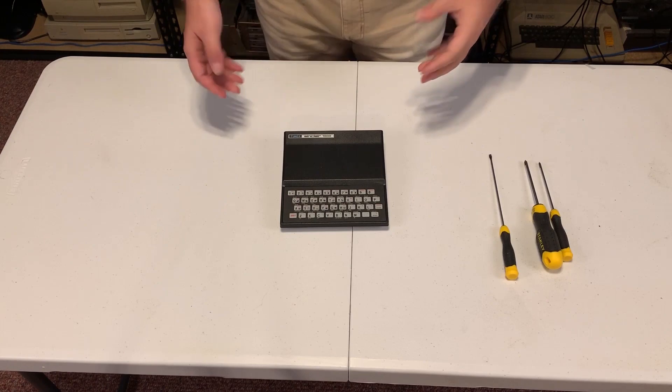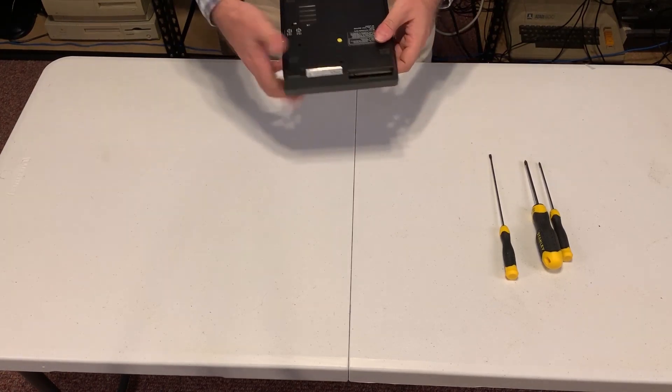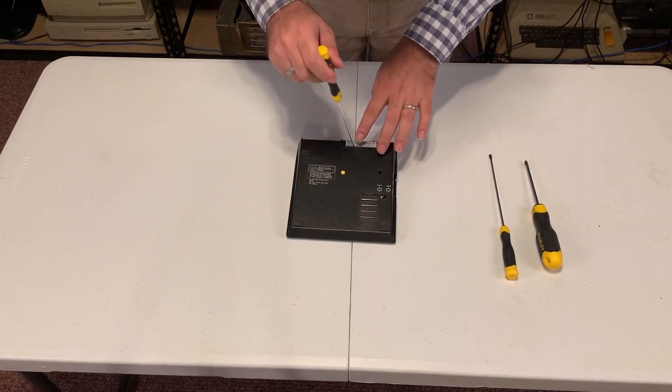So what is inside one of these computers? It's so tiny it can't be much inside, right? Well, let's find out. This is the back of it — it has two screws over here.